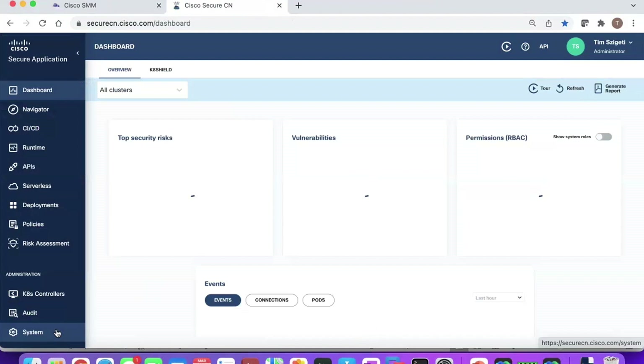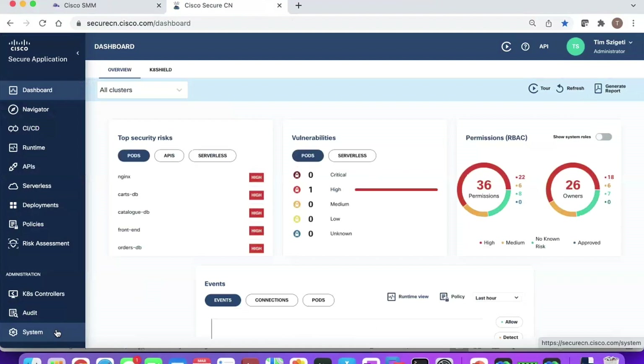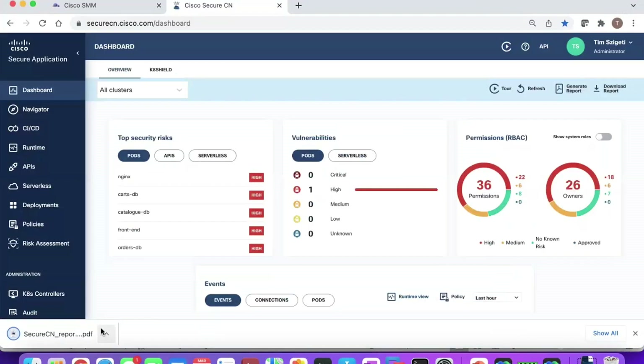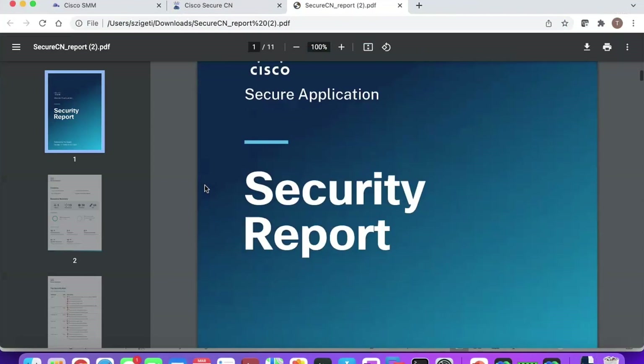When you log in, one of the first things I recommend is generating the report in the top right, which gives a CSO-level report of the overall environment — where your risks are in your containers, images, pipeline, runtime, and APIs. It generates quickly and you can download it. It's a great place to start because it gives you a high-level summary, presentable to a CSO, showing what's been scanned and identified in your environment along with recommendations.